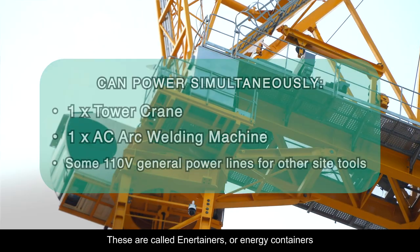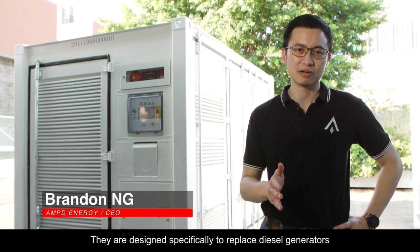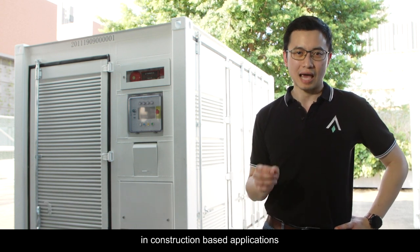These are called Entertainers or Energy Containers. They are designed specifically to replace diesel generators in construction-based applications.